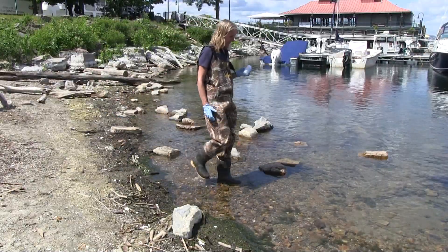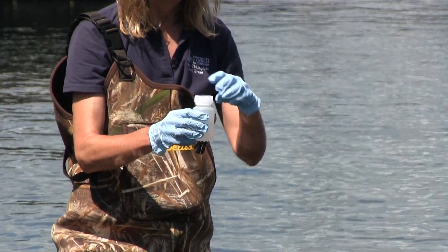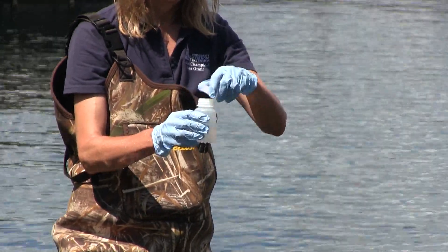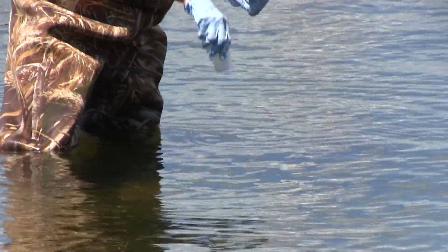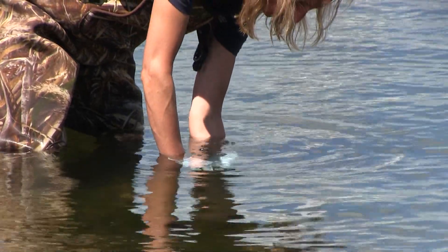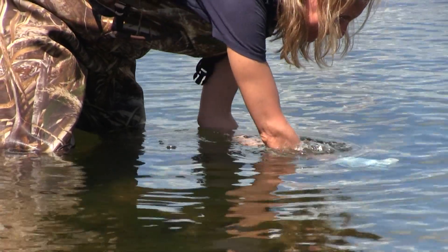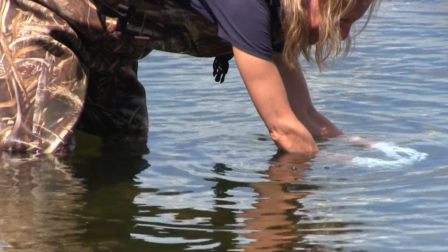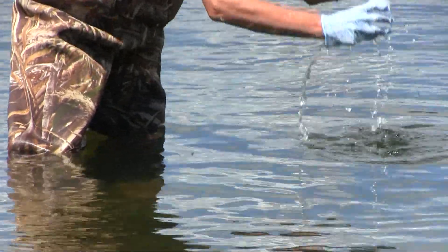Move slowly into the water to about knee deep and allow the water to settle from having been stirred up by your movement. Open the sterilized sampling bottle, taking care not to touch the inside of the cap or the bottle. Reach out towards deeper water from where you are standing and turn the bottle upside down so the opening faces the water. Plunge the bottle into the water, immerse it to about elbow's depth, and move it in a sweeping motion away from you. To complete the collection, turn the bottle upright at the end of the sweeping motion and bring it up out of the water swiftly.